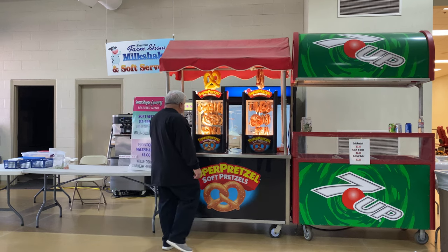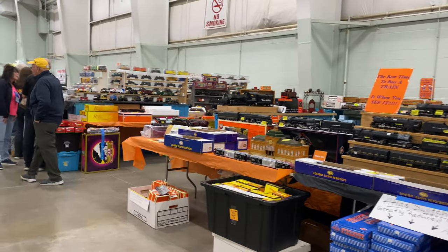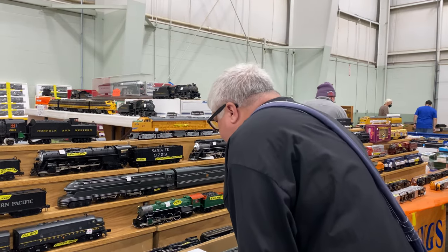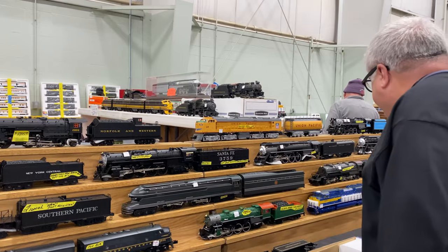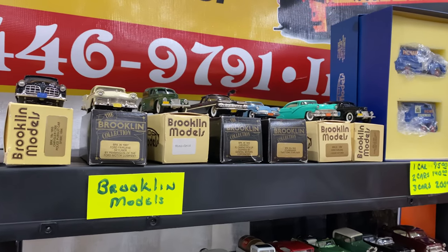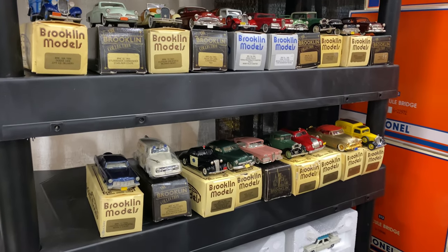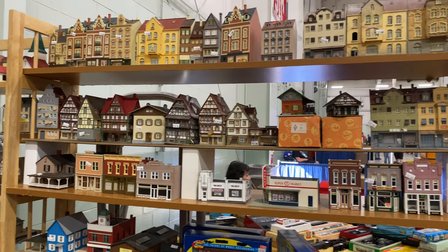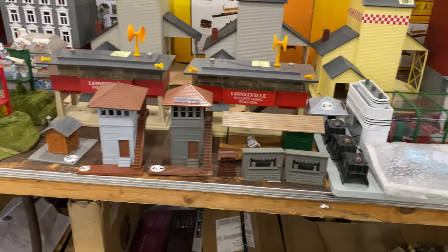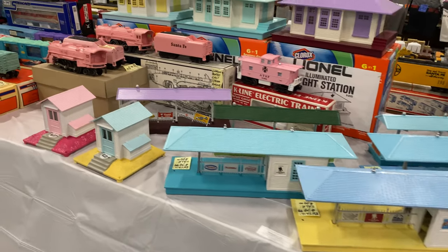We stop for a soft pretzel, and then it's back to the Orange Hall for more trains. There's a nice selection of Brooklyn Models white metal cars — they look great on a layout, very period correct for the 50s. There are Christmas village buildings and accessories too. The MTH animated fire station and car wash will sell quickly. These pastel colored cars and accessories would look great in an Easter layout.